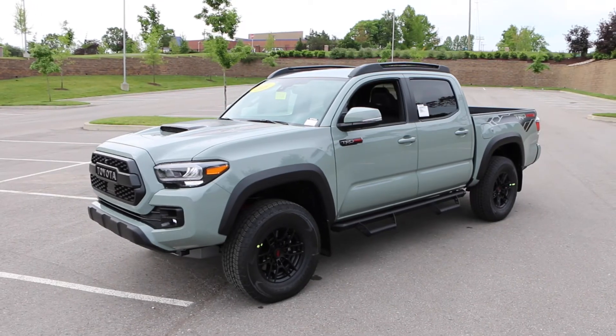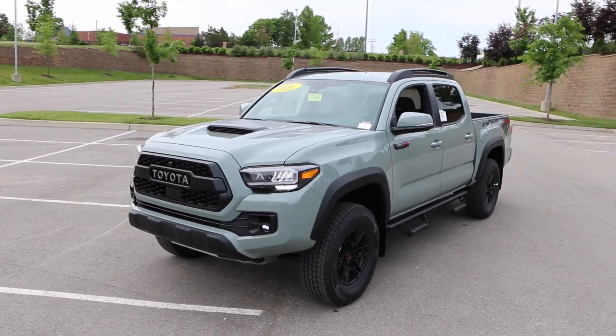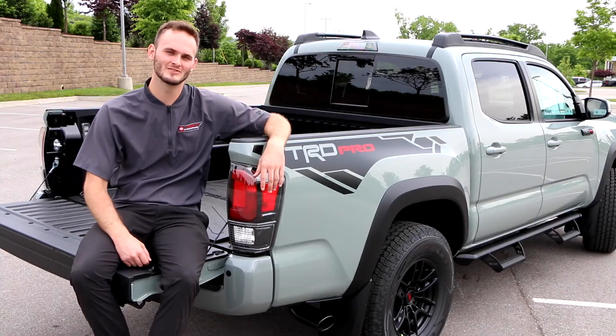You got to see some cool shots of the TRD Pro. If you have any questions, feel free to contact us. We have a huge selection of pre-owned vehicles as well. Come see us today for an excellent deal and excellent experience.